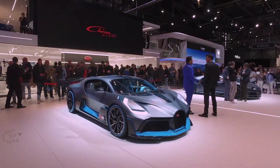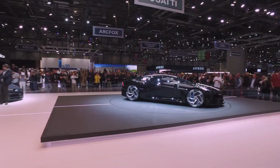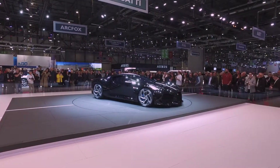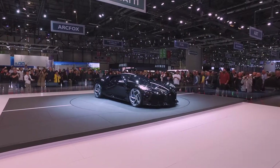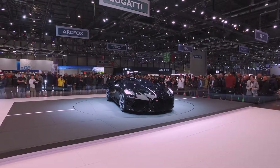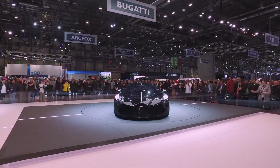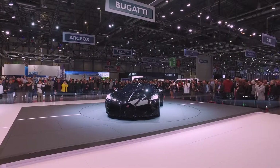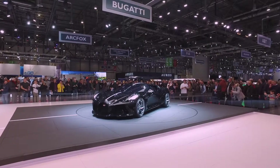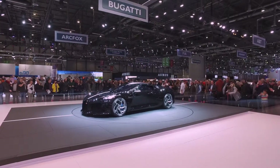And then if you've got lots and lots and lots of money, you can have Bugatti make you something like this. A complete one-off at 16 million for a car. Absolutely stunning. If you're out to have something completely exclusive, custom designed exactly how you want, from one of the biggest manufacturers in top speed and luxury, this is where you come and it is absolutely stunning.